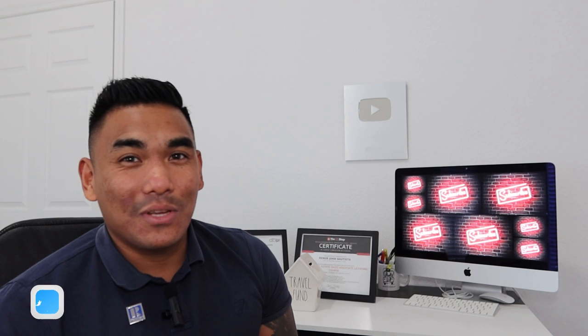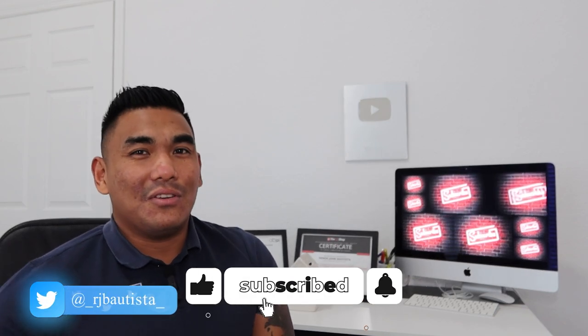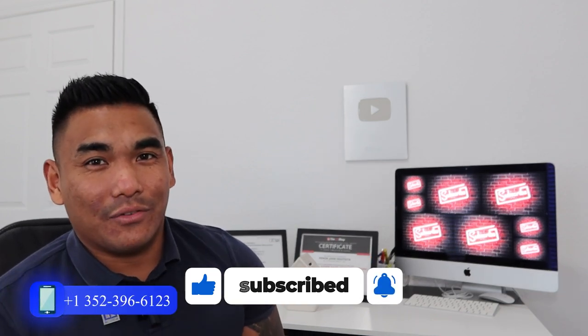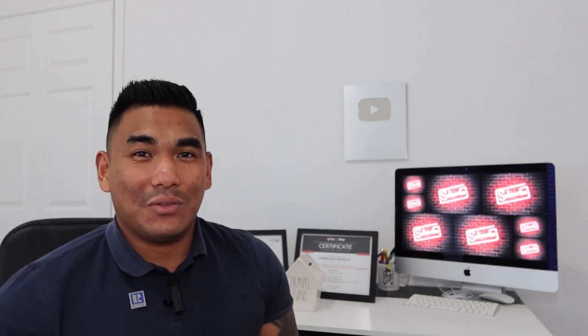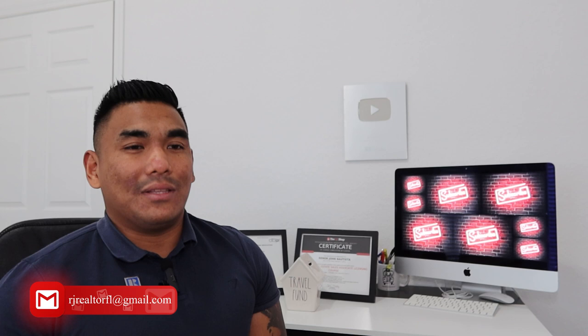But before I start this video, if you're new to my channel, welcome. Please subscribe if you haven't done so. And most importantly, hit that like button for me and share this video with all your family and friends, because sharing is caring — especially for those people who are planning to sell their property anytime soon. So without further ado, let's jump into it.